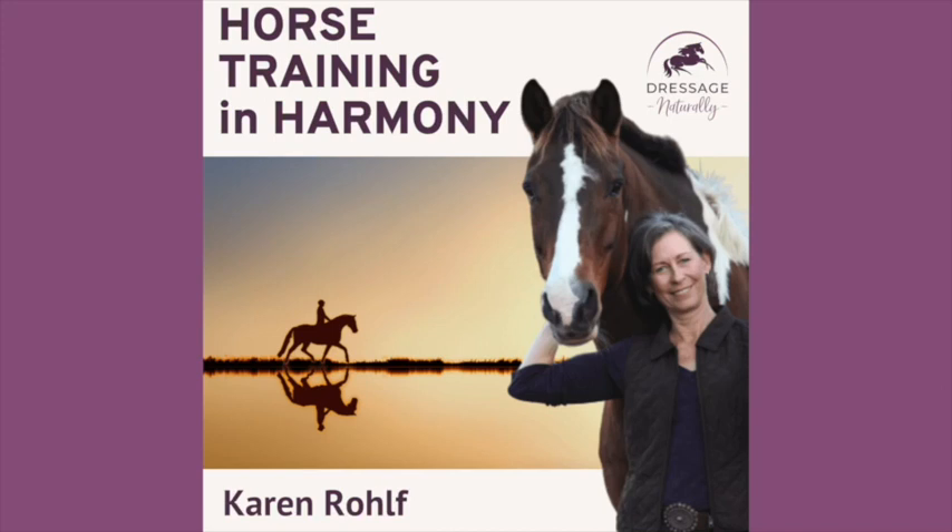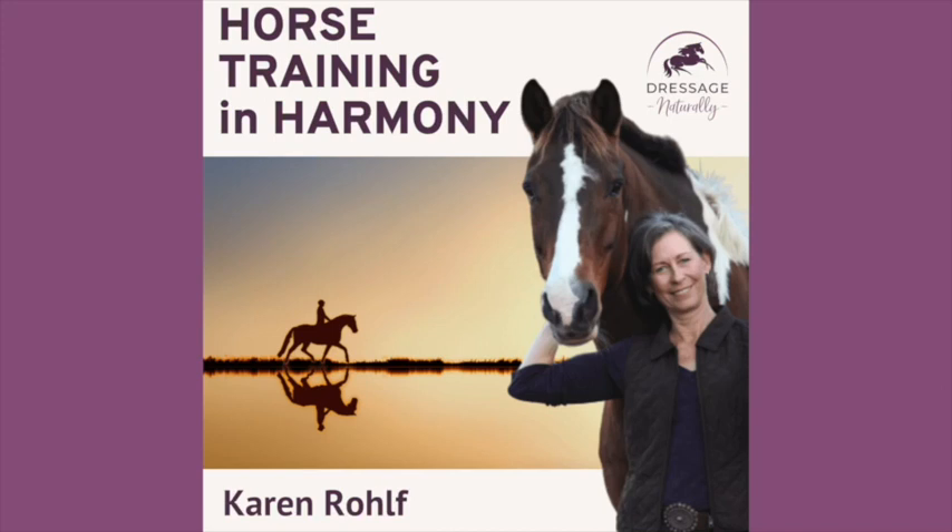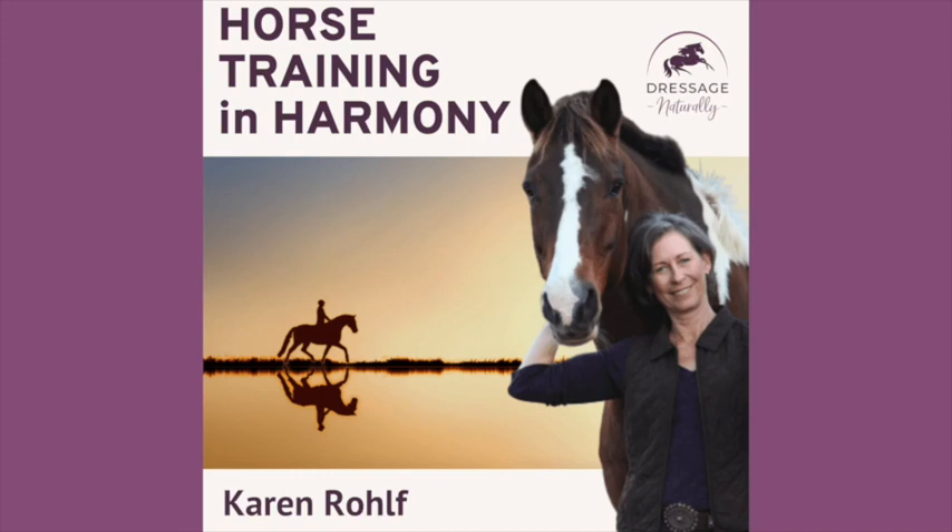Hi, I'm Karen Rolfe and welcome to Horse Training in Harmony. This podcast is about you making progress with your horse in a way that you both can love. It's about learning how to move and be in harmony, because yes, you really can develop a horse to be both athletic and happy. When we show up as our best selves for our horses, our horses will show up for us.